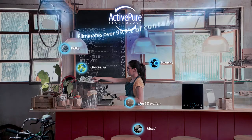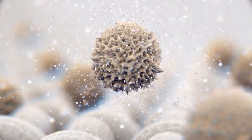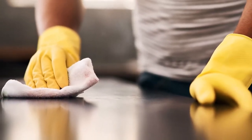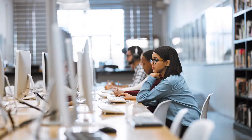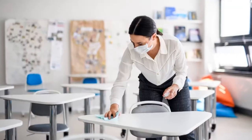ActivePure technology destroys over 99.9% of harmful contaminants that can be left on surfaces between cleanings, and significantly reduces dust and odors that can occur in offices, restaurants, lodging, salons and classrooms.